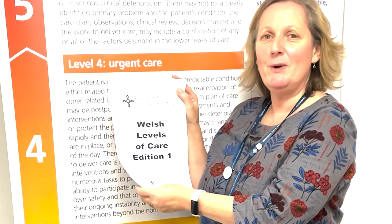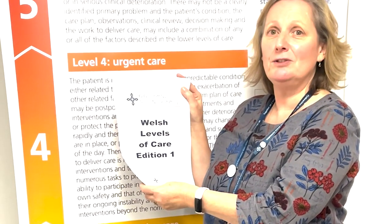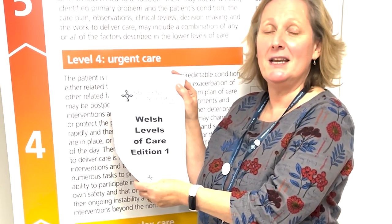W is for Welsh Levels of Care. The Welsh Level of Care is the national tool to measure patient acuity and dependency. X is for EXCITING. The programme provides exciting opportunities for nursing teams to become involved in this groundbreaking work.